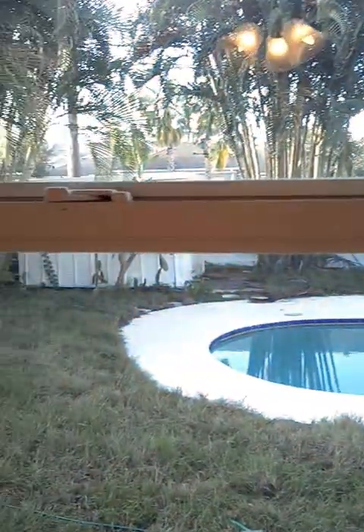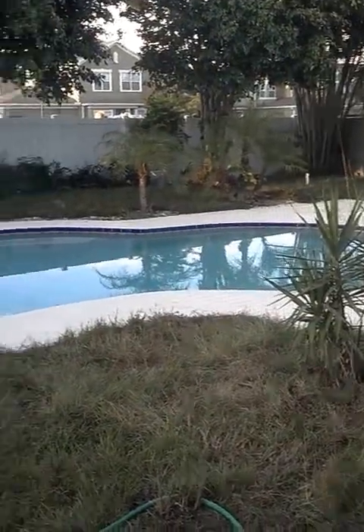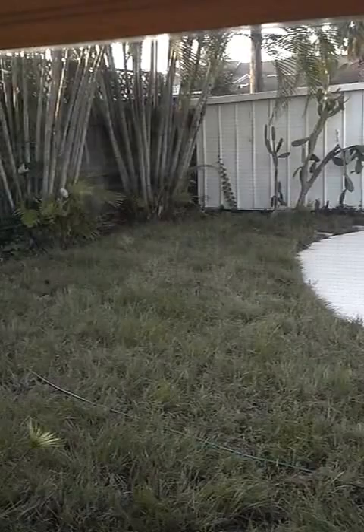Mirror closet doors and a great view to your backyard with a pool. The fenced-in backyard has a large shed. Here's the master bedroom with new ceiling fans throughout the house and a large walk-in closet.